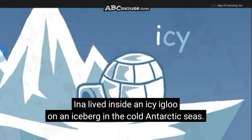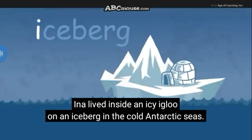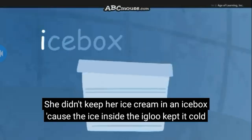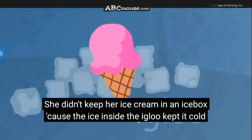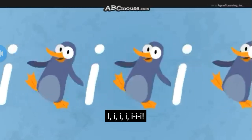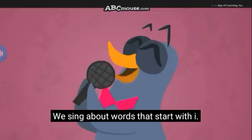I lived inside an icy igloo on an iceberg in the cold Antarctic seas. She didn't keep her ice cream in an ice box because the ice inside the igloo kept it cold enough to freeze. I-I-I-I-I-I!